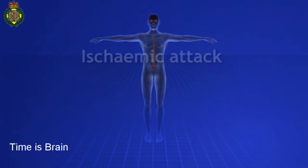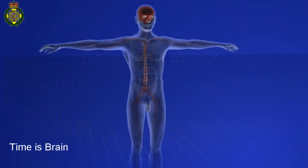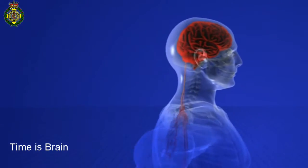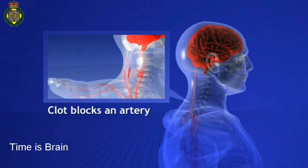There are two main causes of stroke. 85% are ischemic attacks. In a healthy brain, arteries carry blood to the brain. When an ischemic stroke happens, a clot blocks an artery.